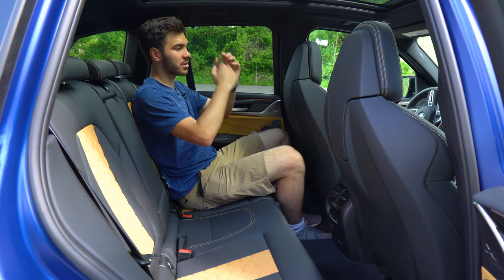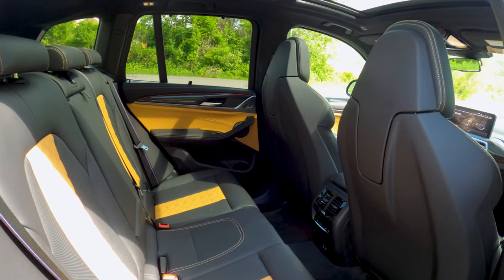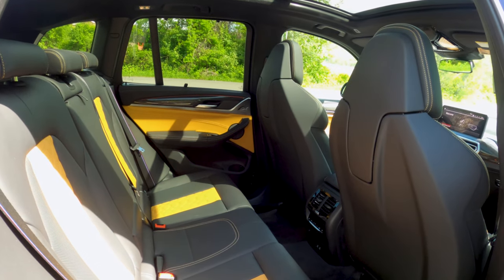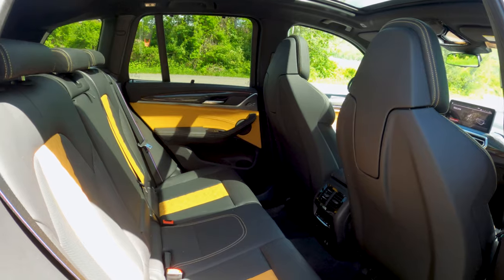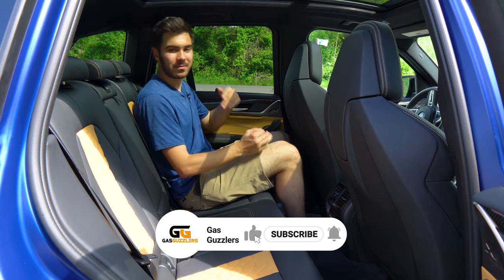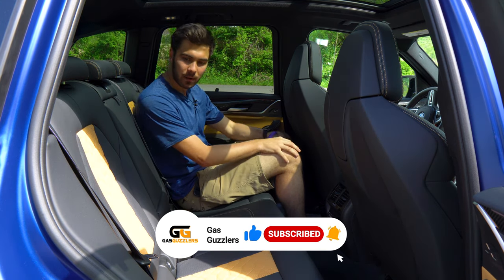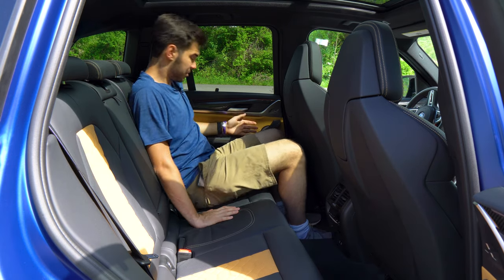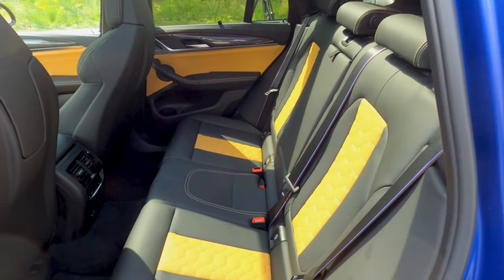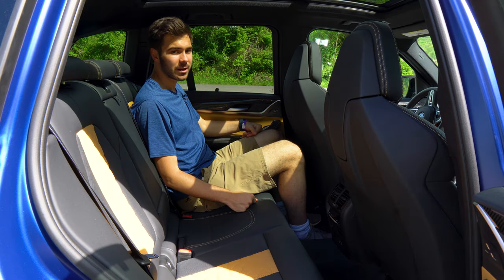In the rear, there's a large glass sunroof, two USB-C ports, and heated outboard seats as part of that executive package. There are climate controls and air vents for rear passengers. You have a pullout in the middle with cup holders. You have the M seat belts back here with that cool red, white, and blue striping. There's plenty of leg room, though there is a pretty big hump in the middle since the X3 M has all-wheel drive. You could definitely fit four adults in here perfectly comfortably.